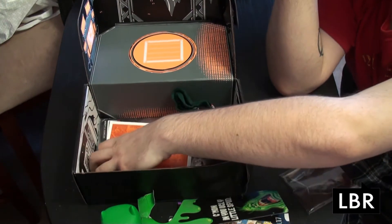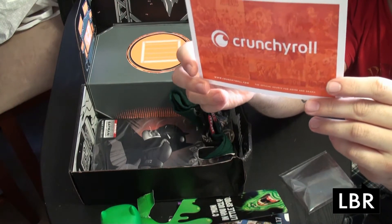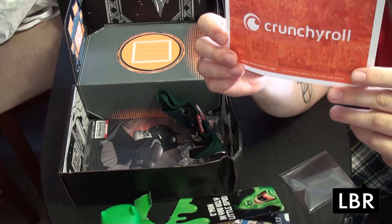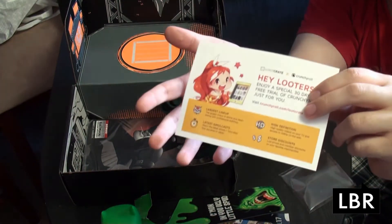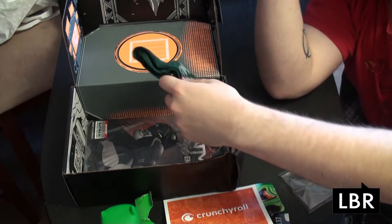Here we have a free month of Crunchyroll. So that's kind of cool. I have to use Crunchyroll slash Loot Crate. There is no code, so to speak, to give away. So if I go through that and find there is one, I'll post it later. A free month of Crunchyroll is pretty cool. I already subscribed, so somewhat useless.